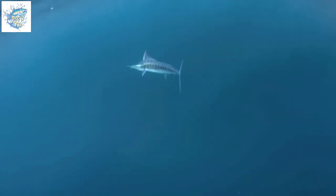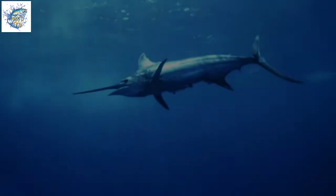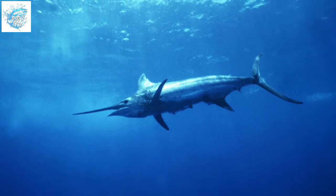Marlin fish are included in the category of scomboid fish, which consists of approximately five species and live in tropical areas around the world at a depth of 400 to 2,500 meters below sea level, and migrate to spawn.